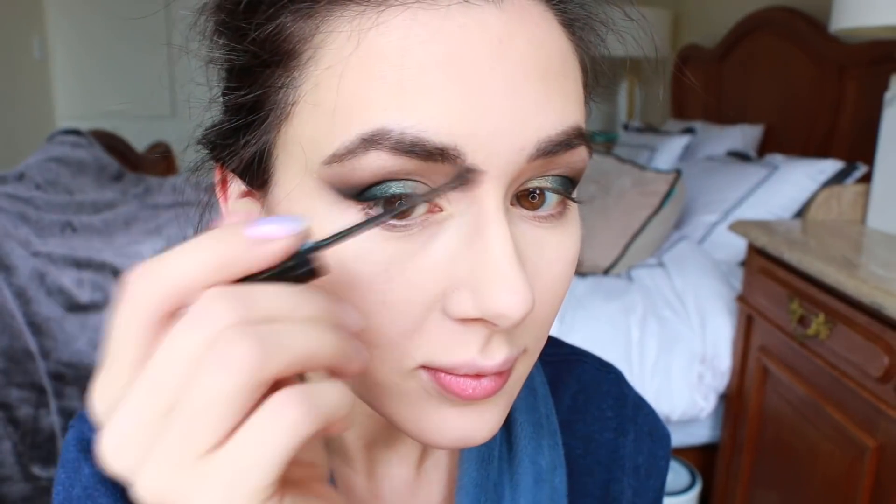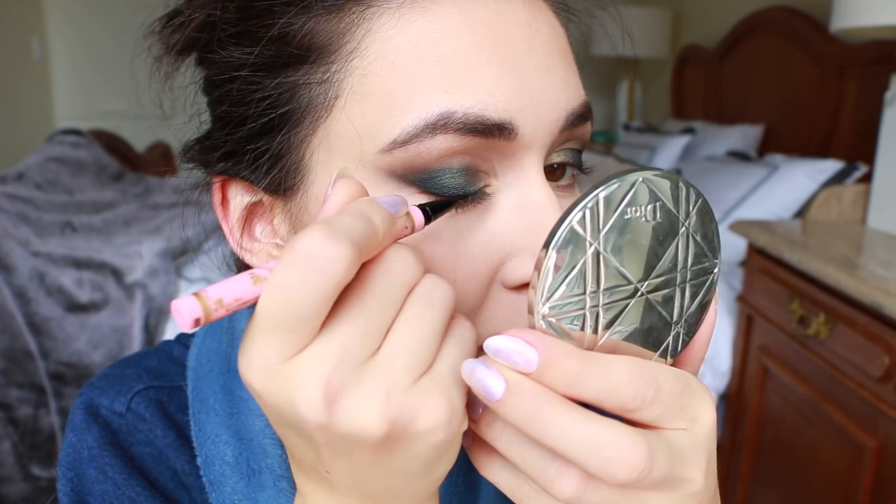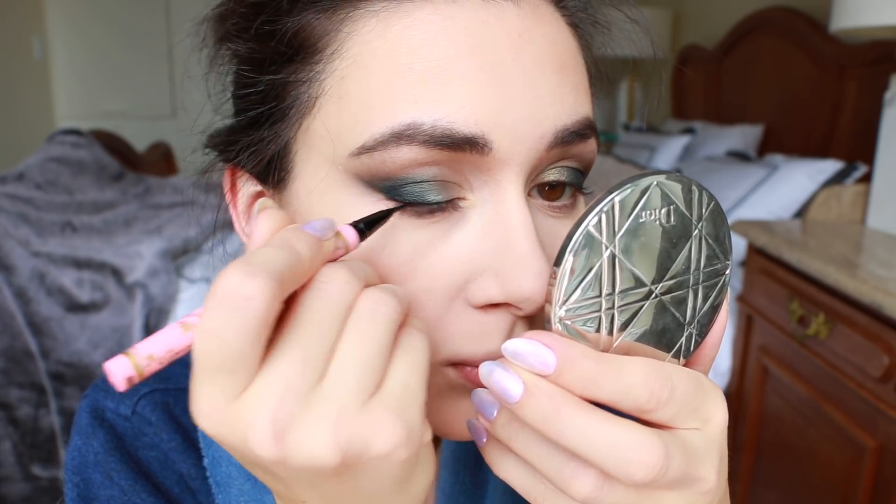Then I go ahead and do my usual concealing with my two favorite products: my Y Cell concealer and my Laura Mercier brightening powder, which just makes me look so much more awake and sets everything really well. Just a bit of brow gel, given that my brows are microbladed.